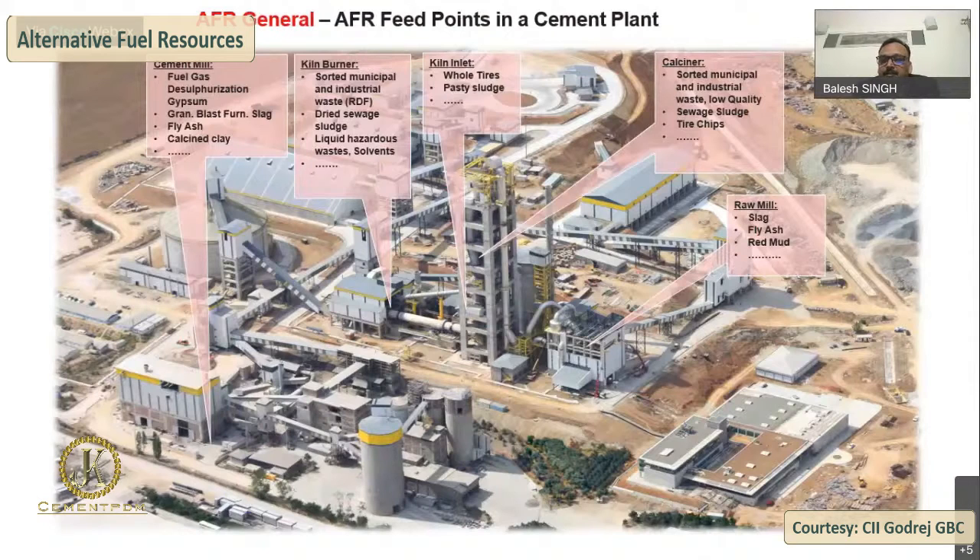Starting from the raw mill, on the right-hand side we can use slag, fly ash, or red mud as alternate raw materials, which are well known for less heat energy involvement. Second comes the calciner — in the calciner, we can use sorted municipal and industrial waste, low quality sea waste, sludge, tire chips, and so on.